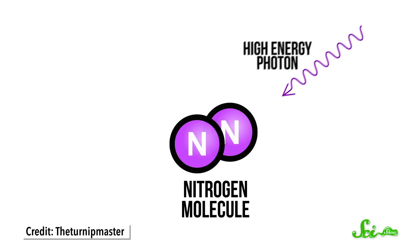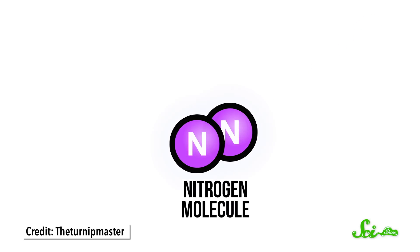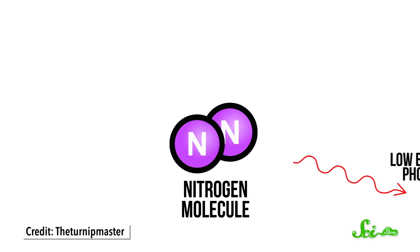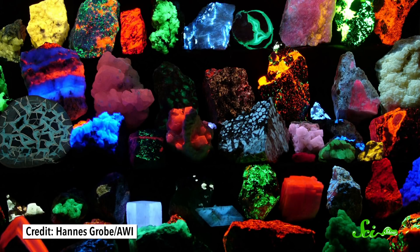When a fluorescent molecule is struck by the right particle of light, it absorbs it. And because of that little bit of energy, it becomes excited for just a handful of nanoseconds. Then it relaxes, and this is the important bit — it kicks out a new photon that has less energy than the original. So the light emitted has a longer wavelength and therefore is a new color. This isn't unique to one single chemical; lots of chemicals can do this. There are even rocks and minerals that fluoresce.